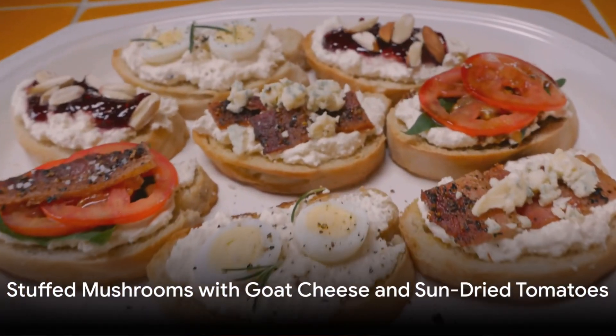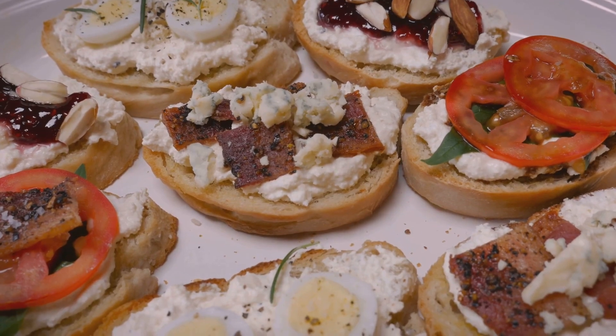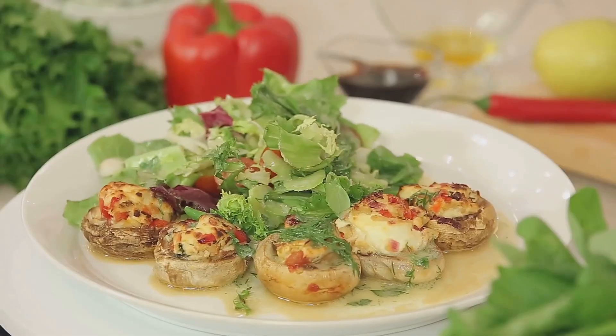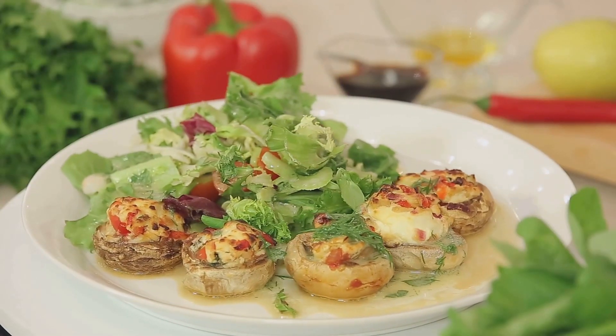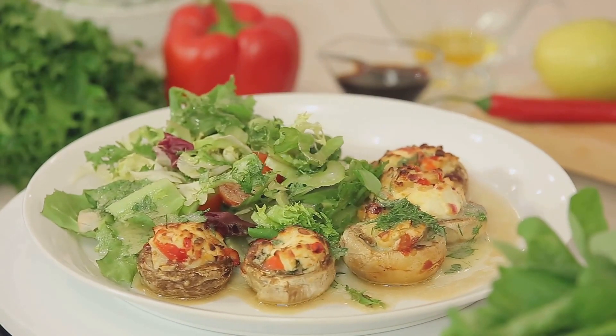First on our menu is a delightful combination of earthy and tangy flavors: stuffed mushrooms with goat cheese and sun-dried tomatoes. Picture this — bite-sized mushrooms filled to the brim with creamy goat cheese and sun-dried tomatoes, each bite a symphony of flavors.